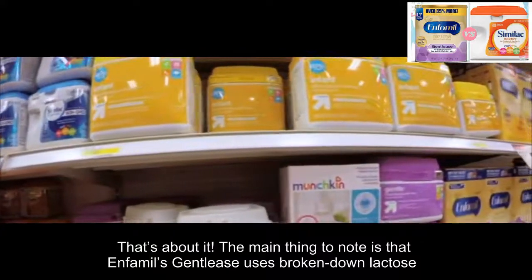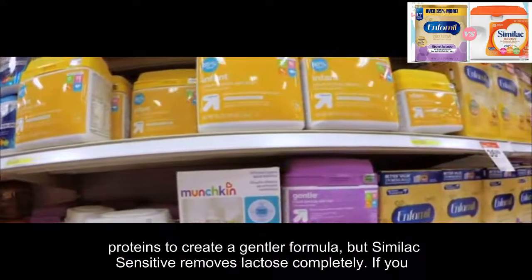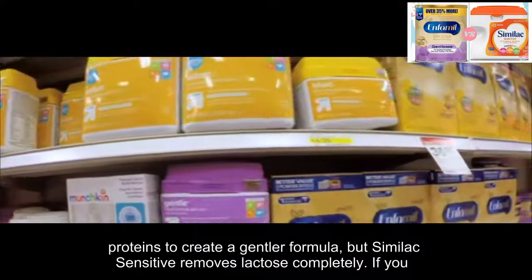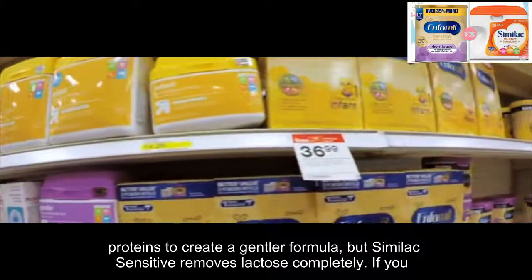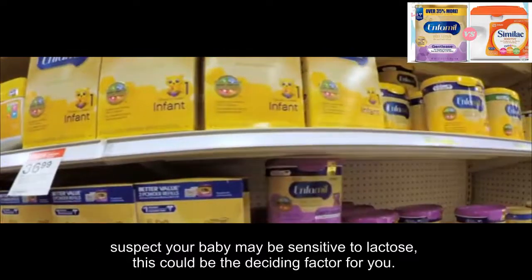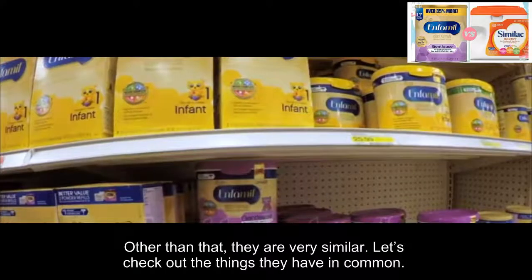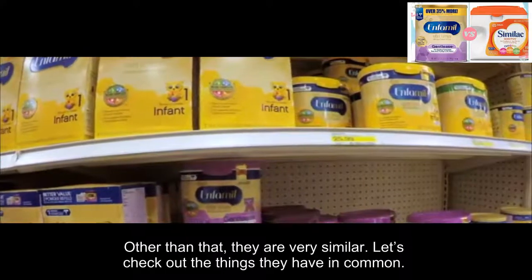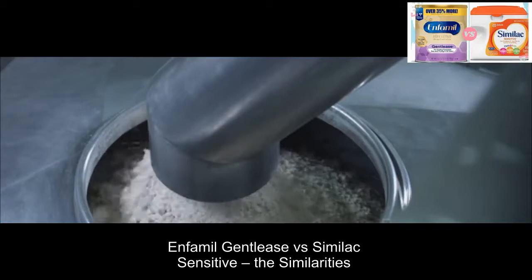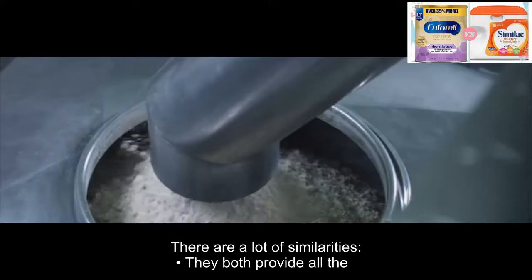The main thing to note is that Infanmeal Gentlys uses broken-down lactose proteins to create a gentler formula, but Similac Sensitive removes lactose completely. If you suspect your baby may be sensitive to lactose, this could be the deciding factor for you. Other than that, they are very similar. Let's check out the things they have in common.